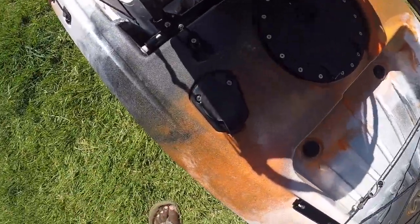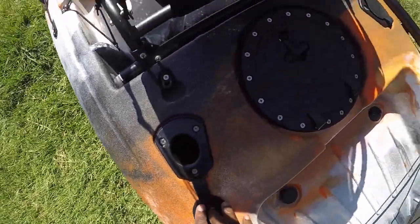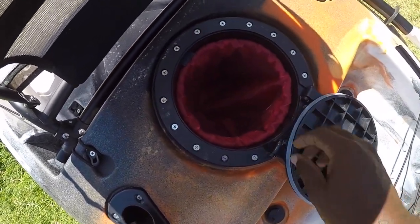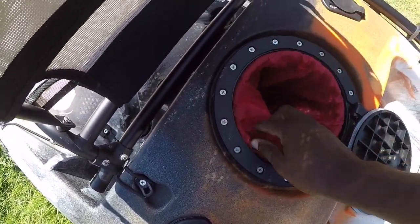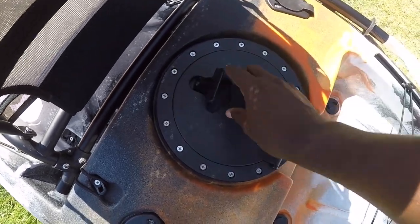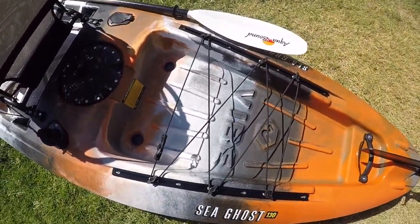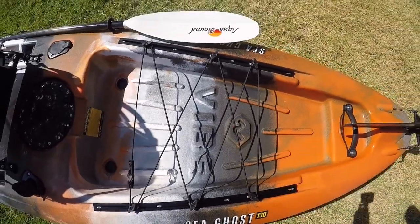You've got two flush mount rod holders — there and there. A rear tank well hatch here with more storage. This thing's got a lot of storage, I like that. And it just locks into place there. Another open tank well for a milk crate, bags, whatever you want to put back there — a jacket, anything.